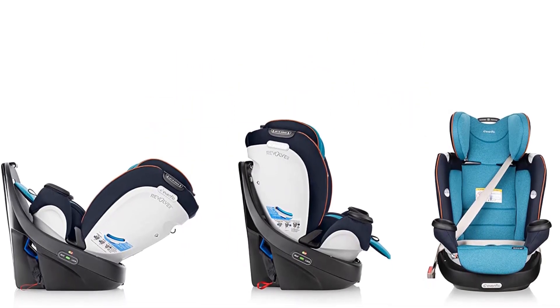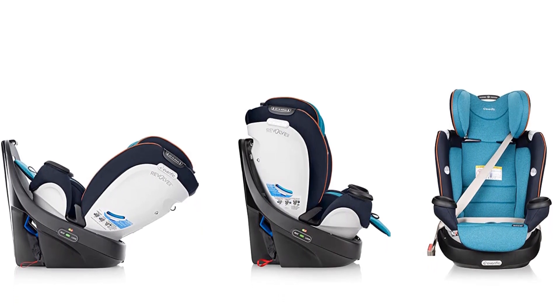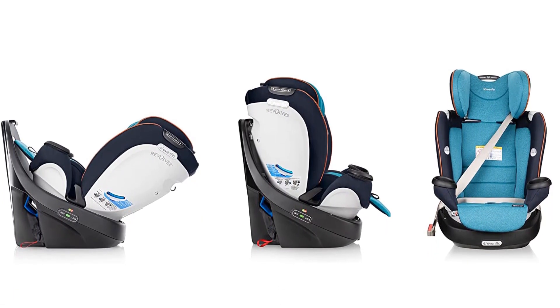Dual cup holders are a nice added feature, and though the padding on this seat is not as thick or cushioned as on some other models, it is very soft.